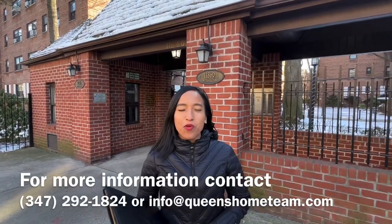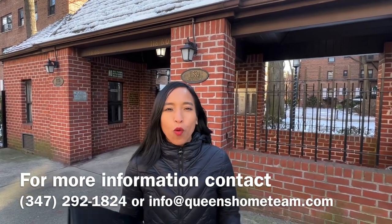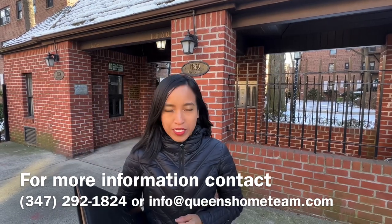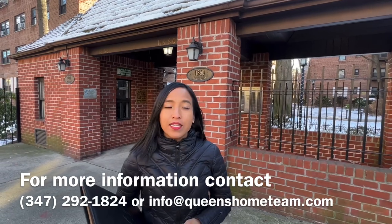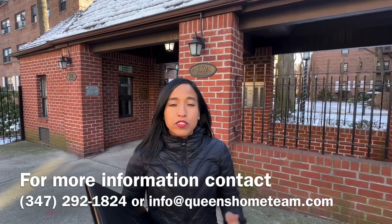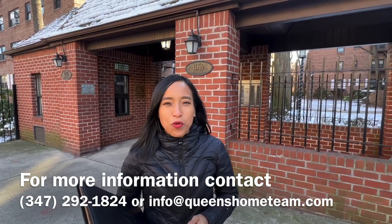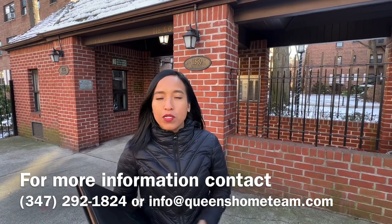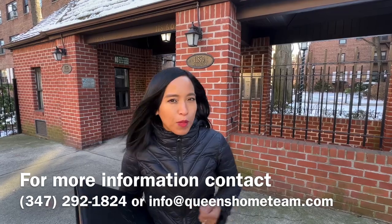Hello, this is Abigail Herrera with the Queen's Home Team at Keller Williams Realty Landmark 2. We are here to welcome you to Kew Gardens, Queens, New York City. We're here to take you on a tour at 11860 Metropolitan Avenue, apartment 5L. This is a one-bedroom, one-bath co-op apartment currently for sale with the Queens Home Team. We're excited to take you on a tour to see the apartment as well as tell you more about what this building has to offer for you. So come along and follow me.